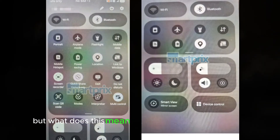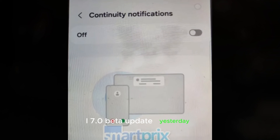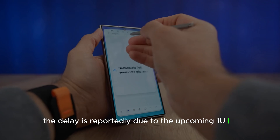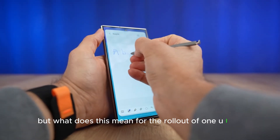Samsung fans were expecting the One UI 7.0 beta update yesterday, but it seems we'll have to wait a bit longer. The delay is reportedly due to the upcoming One UI 6.1.1 update, but what does this mean for the rollout of One UI 7.0?